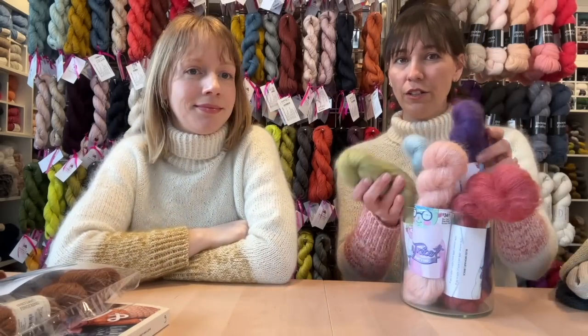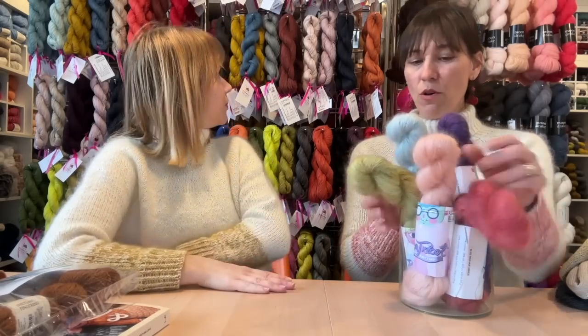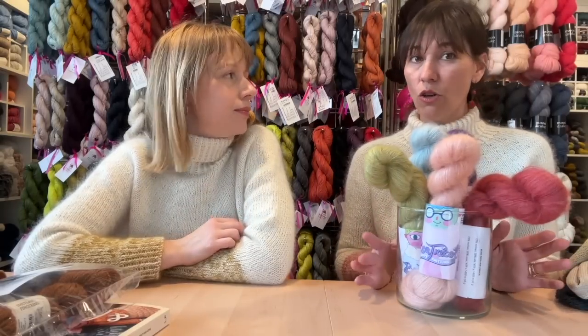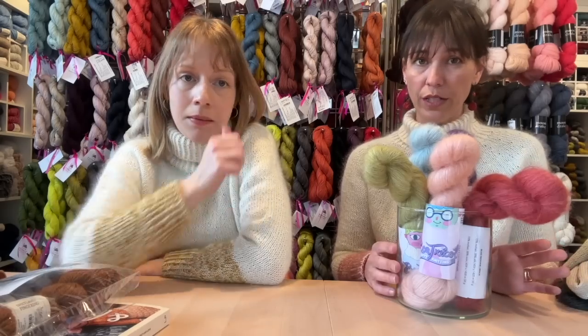We put together kits for this design using all the different colors of our Bliss mohair. All the sizes and all the colors are available. If you don't see your size in the kits, you can hit 'notify me' or send us an email and we'll put one together for you.